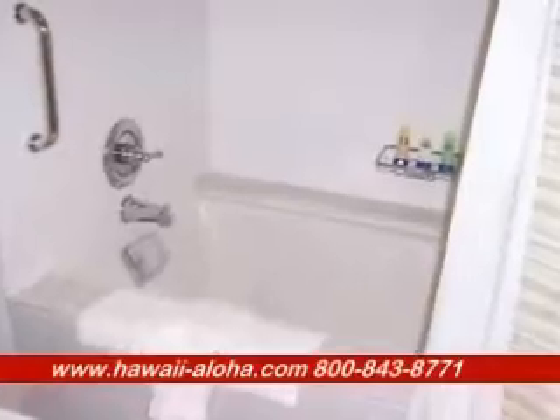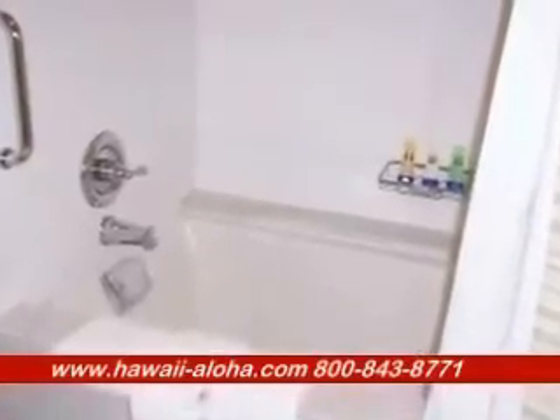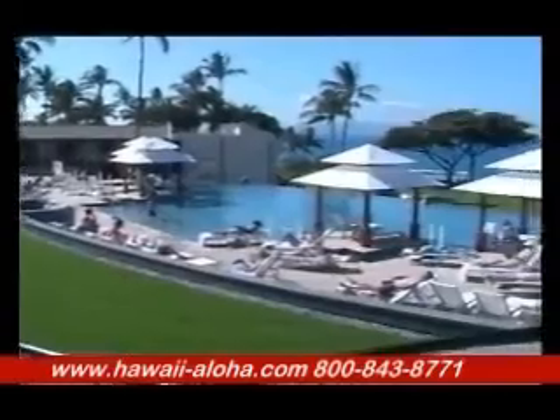They have huge soaking bath tubs finished with travertine marble and tile. The Wailea Marriott is located on the ocean, though it doesn't have its own beach.